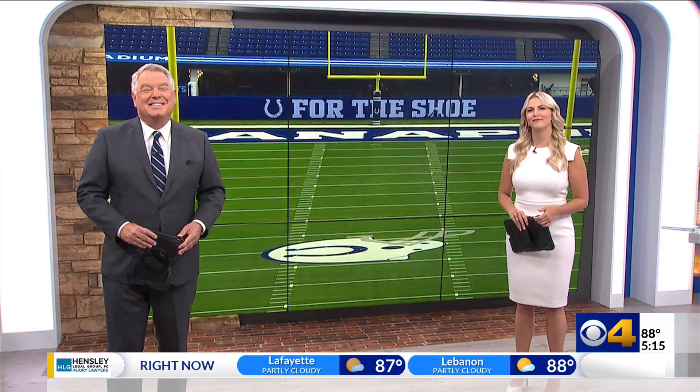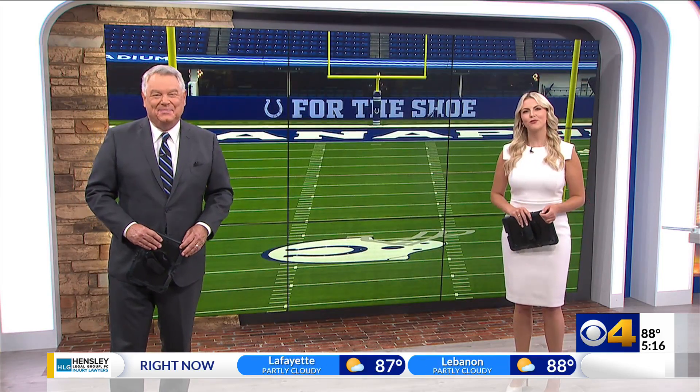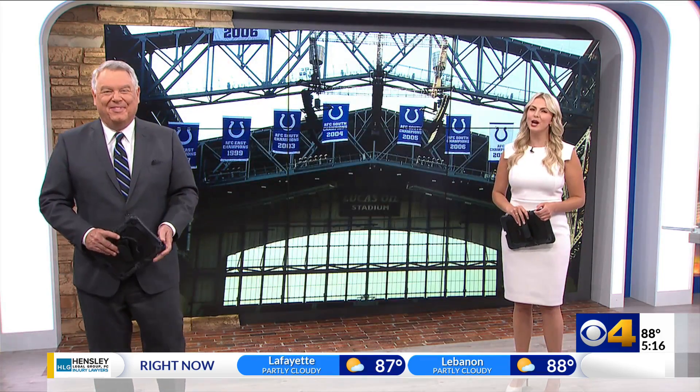It should be a beautiful day for football Sunday at Lucas Oil Stadium. We're all looking forward to it. Fans will find some exciting changes inside the home of the Colts this season. CBS 4's Eric Graves shows us what you need to know.